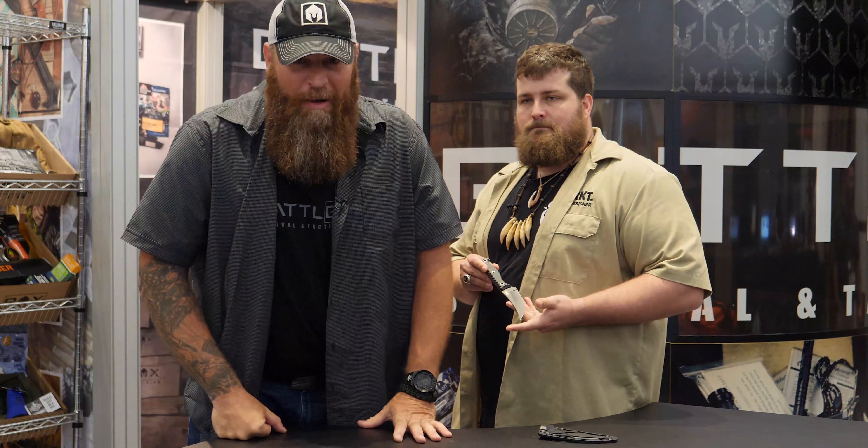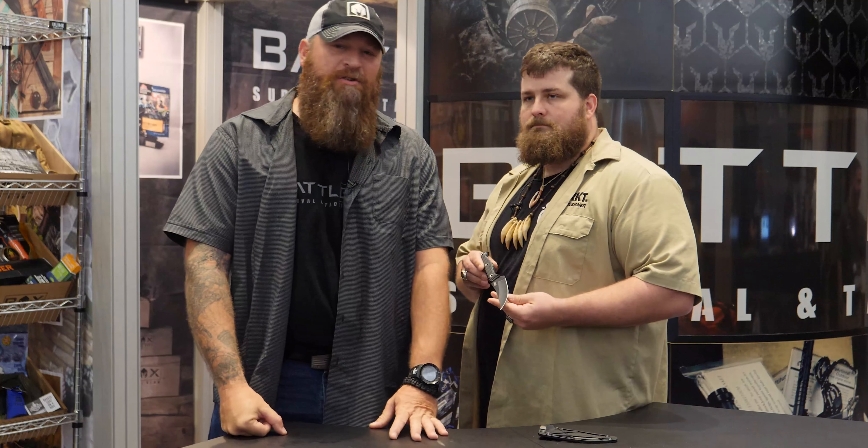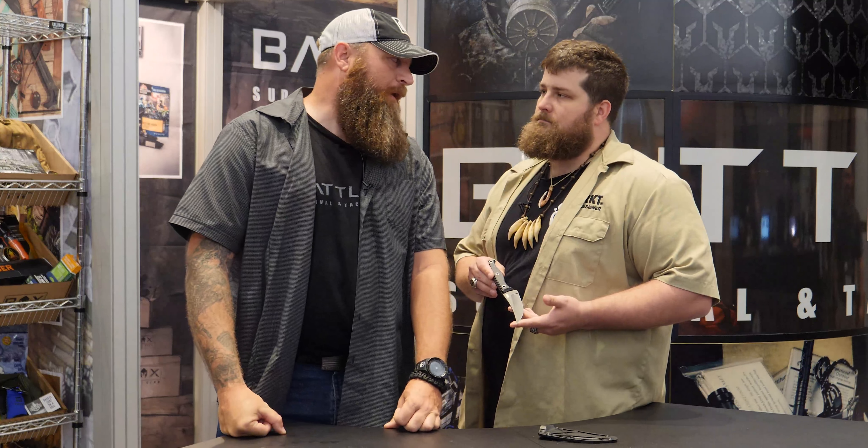What's up guys? Brandon Kern here with BattleBox, the best survival and tactical gear subscription on the planet. And we're at Blade Show.